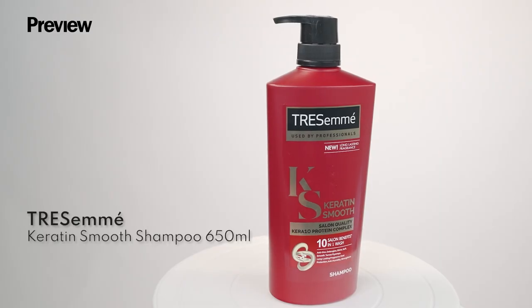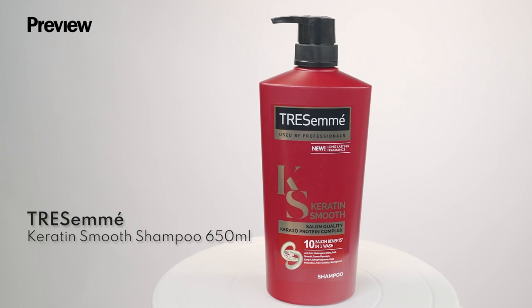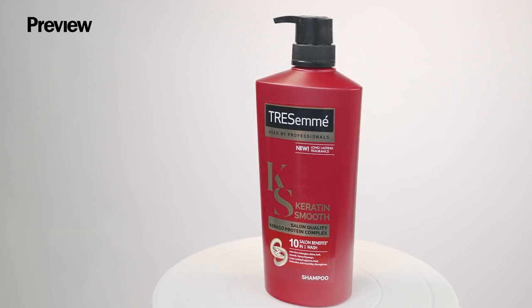Without further ado, let's get to the unboxing! First up we have the Tresemme Keratin Smooth Shampoo. This is perfect if you have crazy hair because you'll be able to detangle it and have super shiny hair in just one wash.